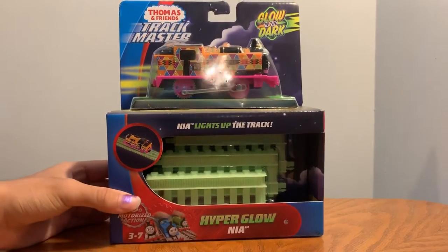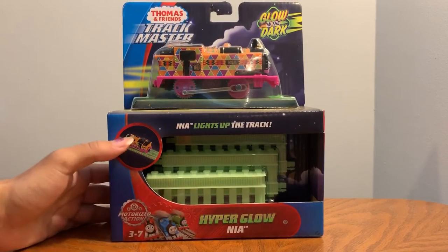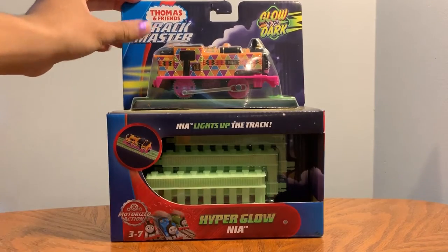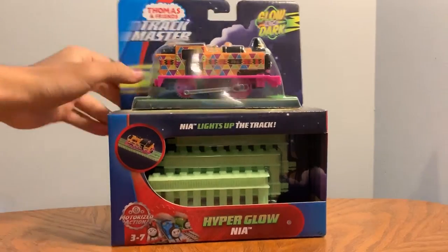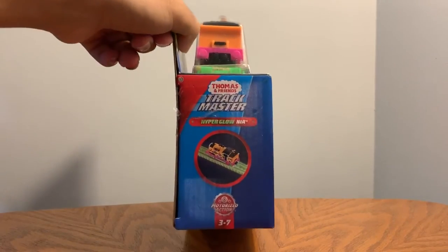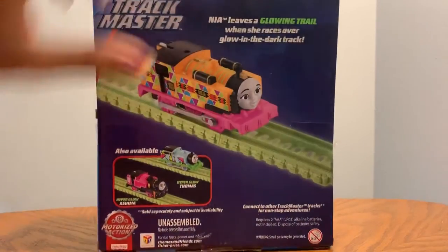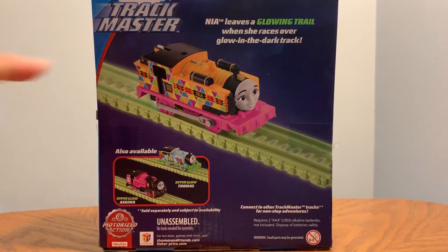The front says 'Nia lights up the track.' There's Nia on the track, motorized action, three to seven — which I'm 15. Thomas & Friends Track Master, glow in the dark. The side says kind of the same thing, and I have both of them. I have the whole collection.